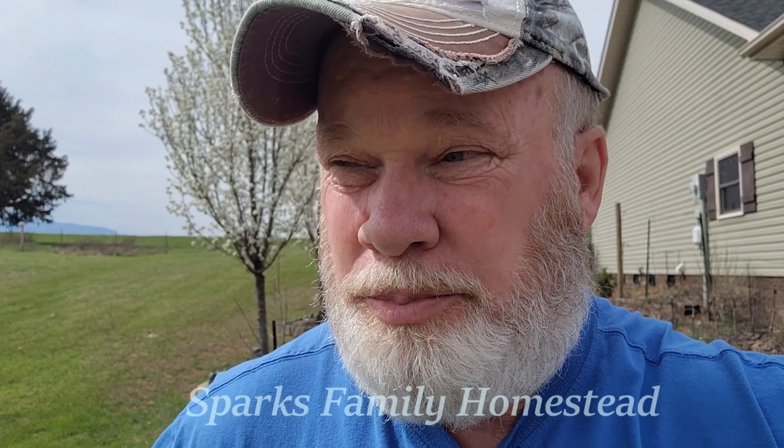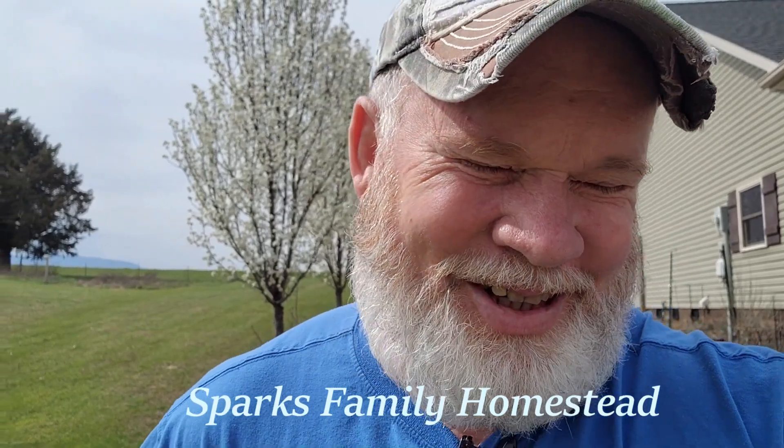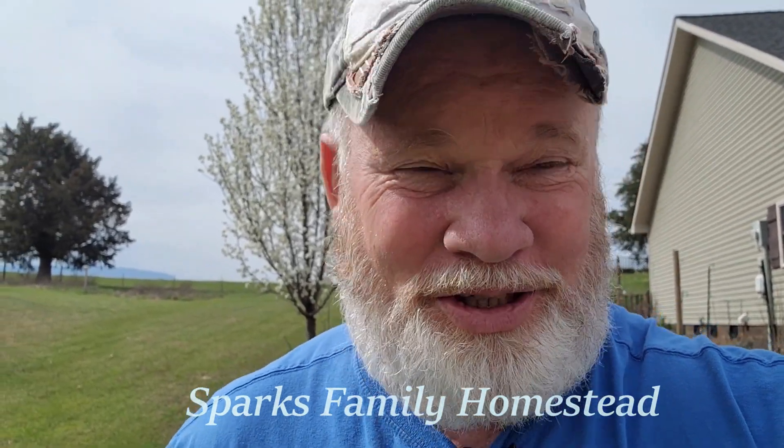It's sort of windy out here this beautiful Monday morning. I believe it's the 6th or 7th of March — I'm just behind on the days. But it is Monday, because I know yesterday was Sunday. I'm here at the front of our property. We still have some trees that are dormant, and bushes also, here in the front part of our property.